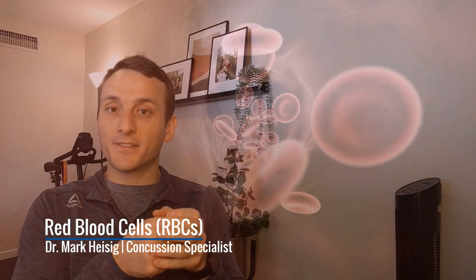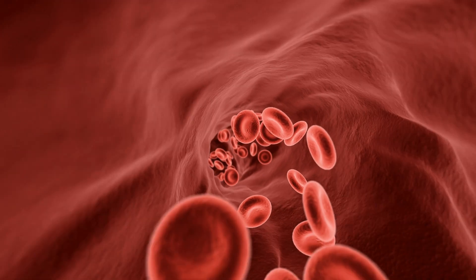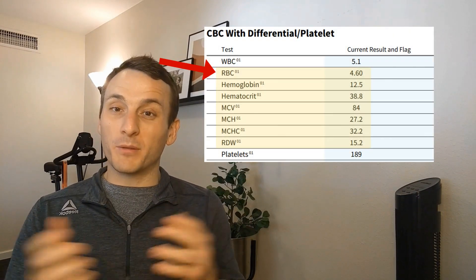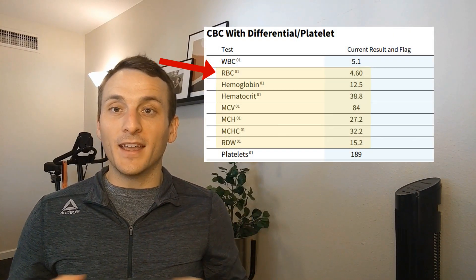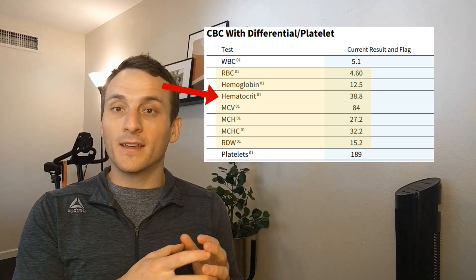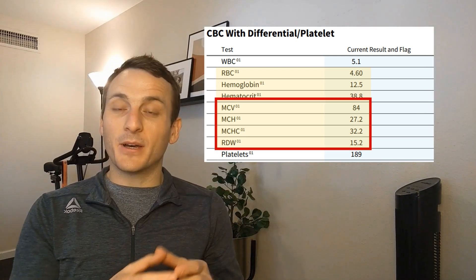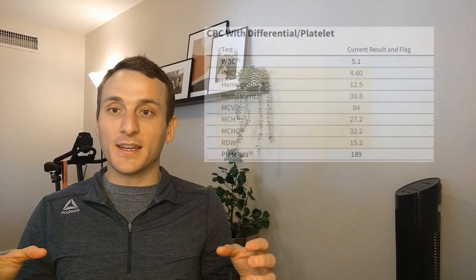The CBC looks at your red blood cells, your white blood cells, and your platelets. Red blood cells — RBCs — are little tiny discs in your blood that carry oxygen to your tissues and pull CO2 away from your tissues. They can do this because they're packed with a protein called hemoglobin. The CBC tells us how many red blood cells there are, what percentage of your blood these red blood cells take up, how much hemoglobin is present, and what size your cells are and the consistency between those sizes.